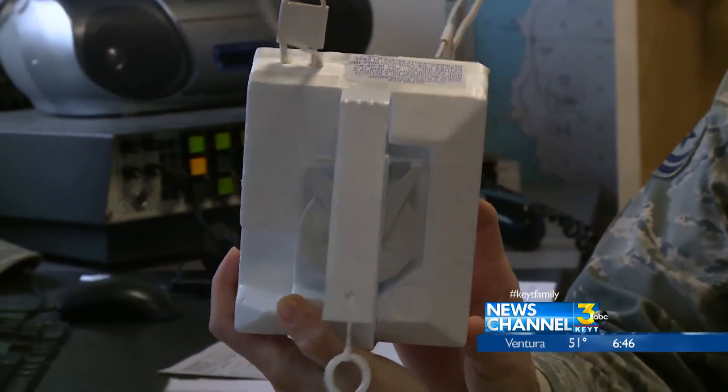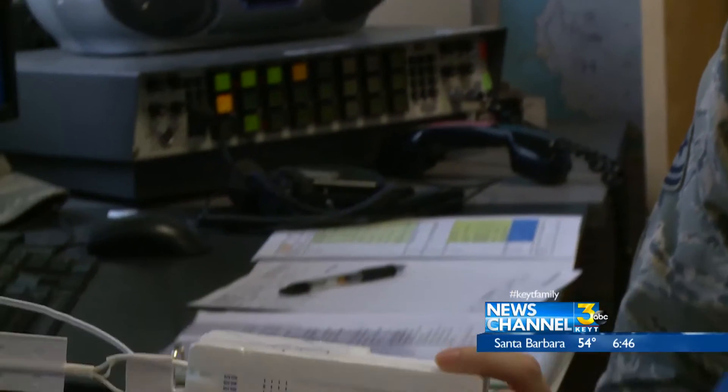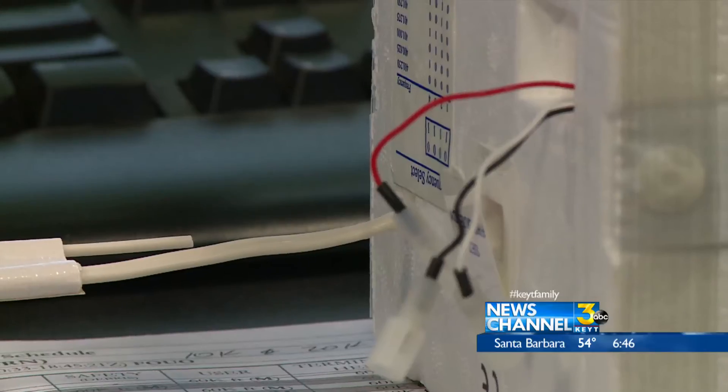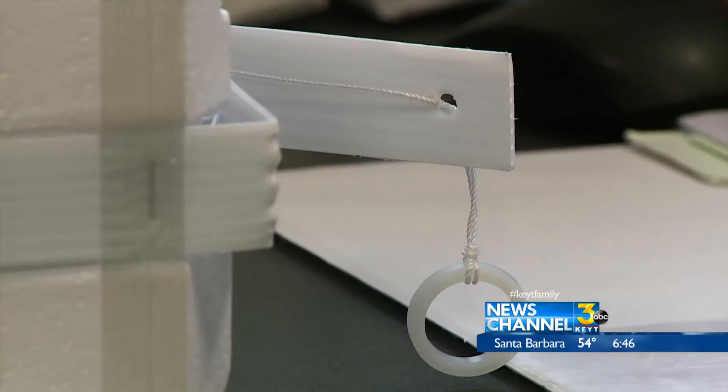Measurements are taken from the ground all the way up to the edge of space where the balloon finally bursts. The balloon can go, as far as I've seen, up over 100,000 feet. The instrument pack makes its way back down with the aid of a parachute. If it comes back down, the balloon will probably be in pieces and may or may not still be attached.